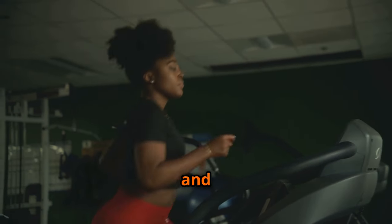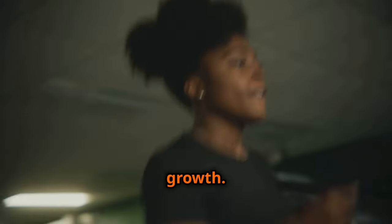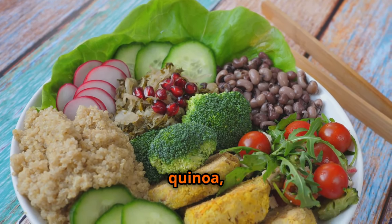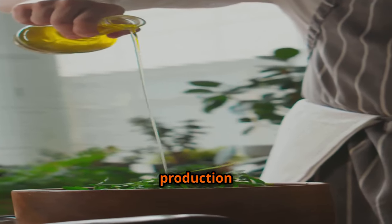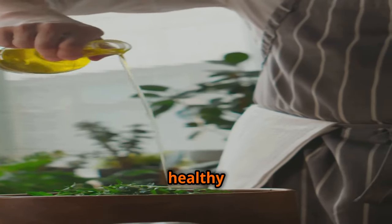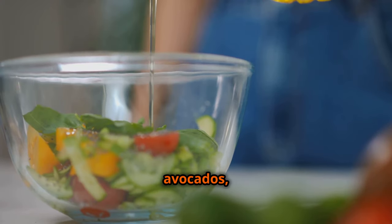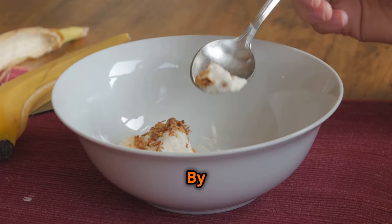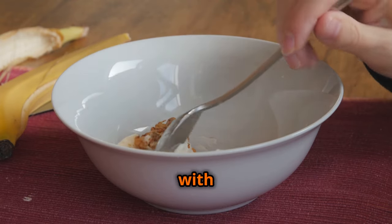Next, we have carbohydrates. Often demonized, carbohydrates are your body's primary source of energy. They fuel your workouts, allowing you to push harder and lift heavier, ultimately leading to greater muscle breakdown and subsequent growth. Don't shy away from complex carbohydrates like brown rice, quinoa, oats, and sweet potatoes. Lastly, healthy fats are crucial for hormone production and overall health, and also play a role in muscle growth. Incorporate sources like avocados, nuts, seeds, and olive oil into your diet.